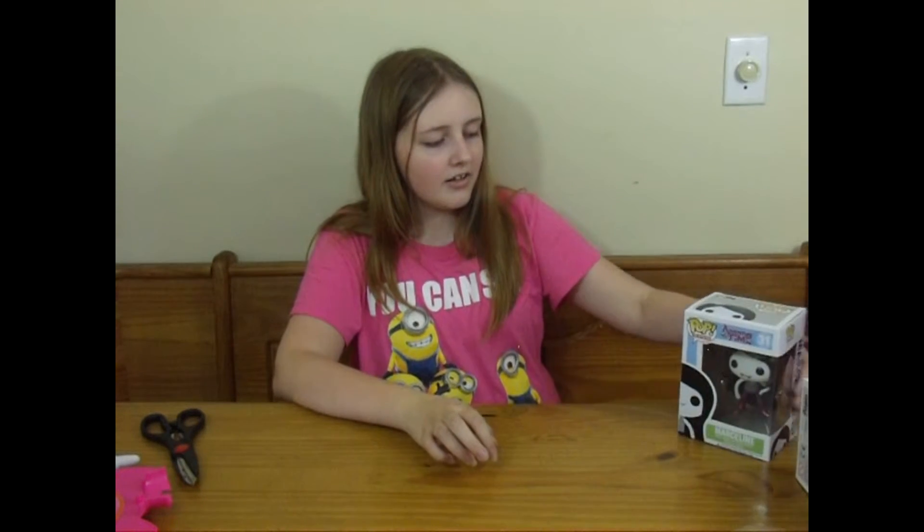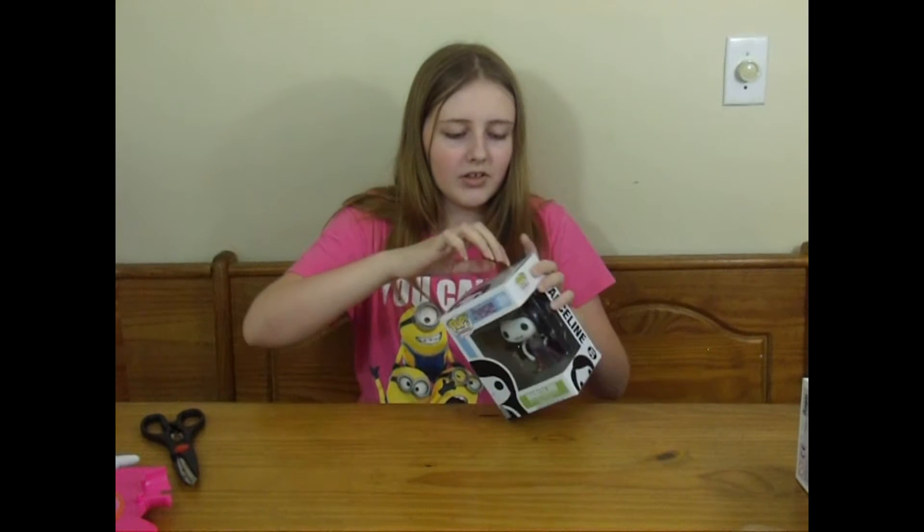Finally, we have Marceline the Vampire Queen.